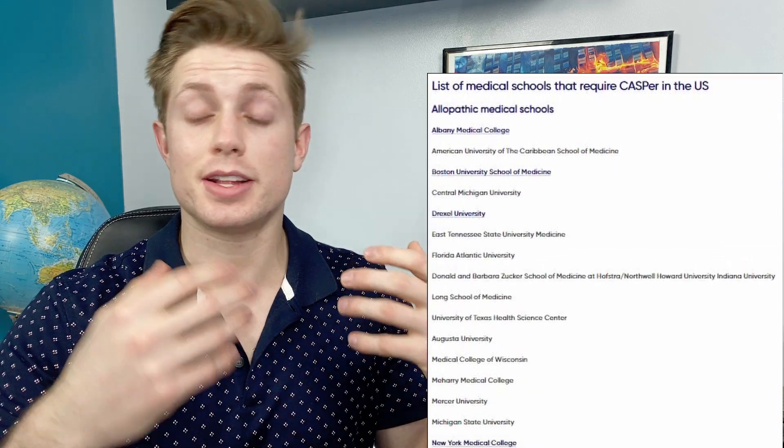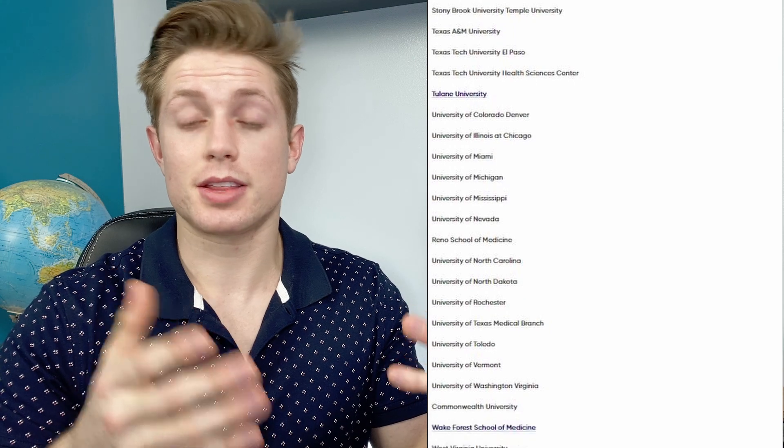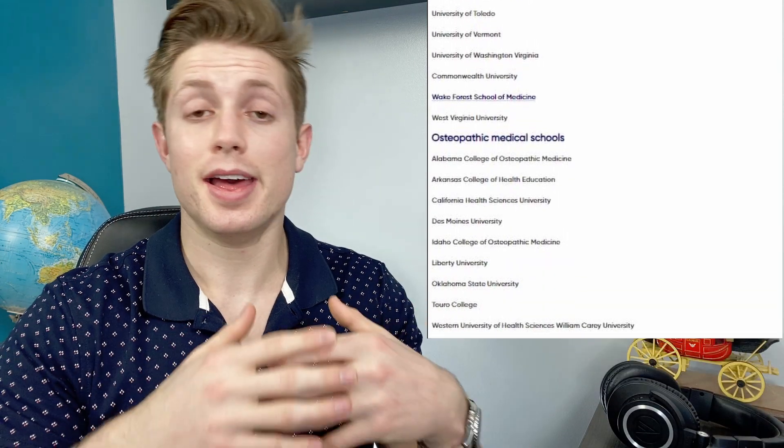You also have to ask for your letters of evaluation some good amount of time in advance so your letter writers have time to write them — and that is not the last piece of the puzzle schools are waiting on to have your application be completed. Another piece of the puzzle is the CASPER exam. Only some schools require it, but it's becoming more prevalent. That's something you have to take before or during while you're applying. Any of those quantitative metrics, whether it's the CASPER exam or the MCAT, have to be taken at some point either while you're applying or before you apply.